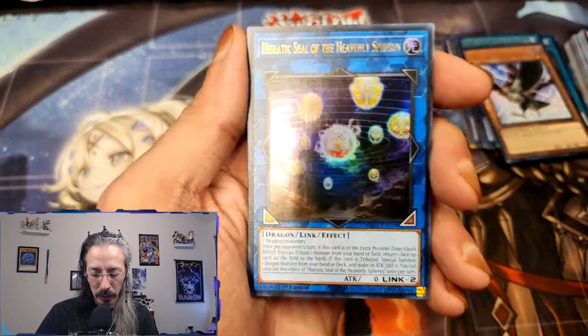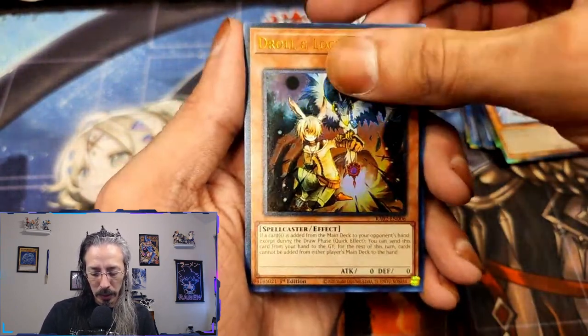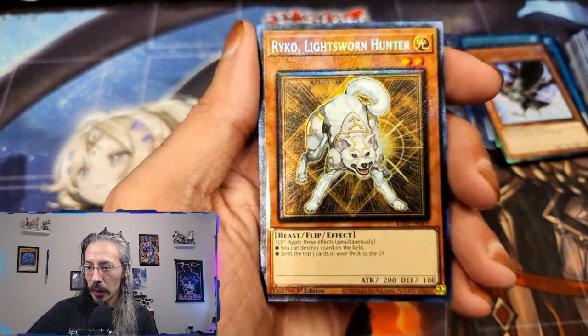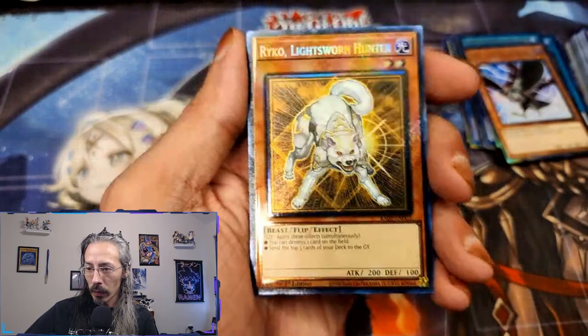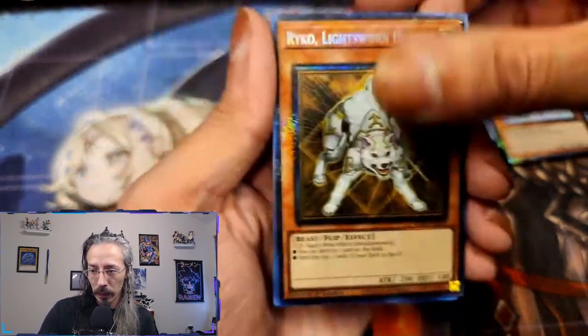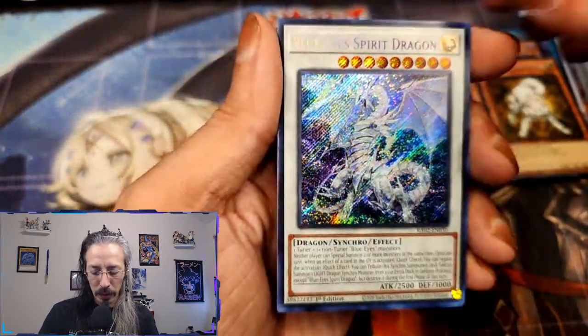We have Hieratic Seal, Troll and Lock, Reiko the Lightsworn, and Collector Prismatic — also with enhanced foiling.